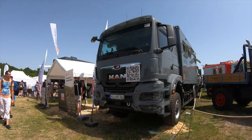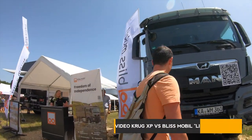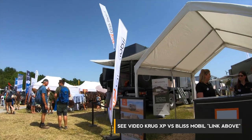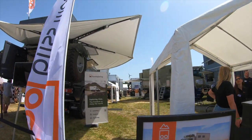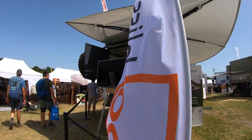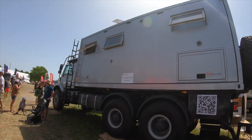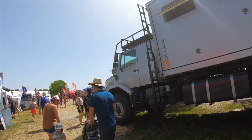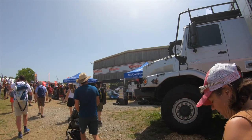And here we have a Blizz Mobile. Blizz Mobile also came with nice trucks. They have really cool stuff. There you guys can have a little look. They have a MAN. You find all kinds of things here — from clothes to electronics, everything about off-road.